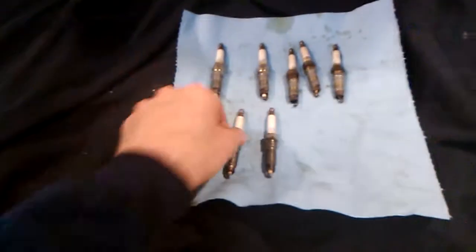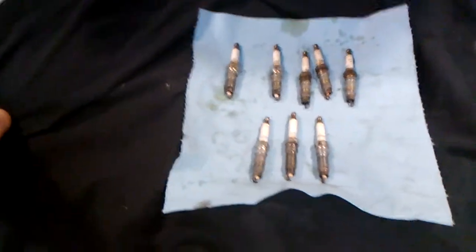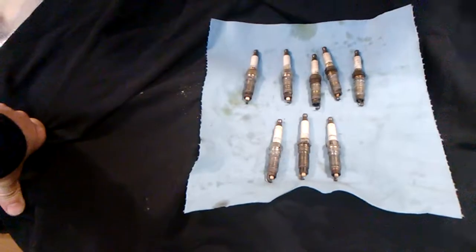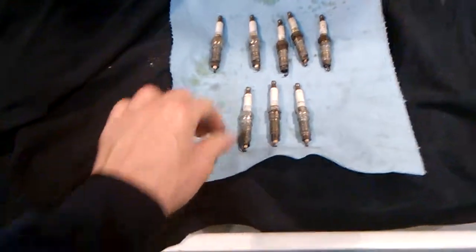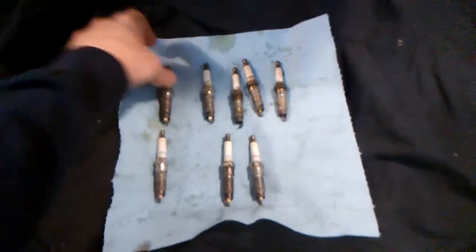Hey YouTubers, it's Dan again. I have an engine miss with a P0300 code — random misfire — and I want to show you what I found here, because maybe someone else is running into this same problem.